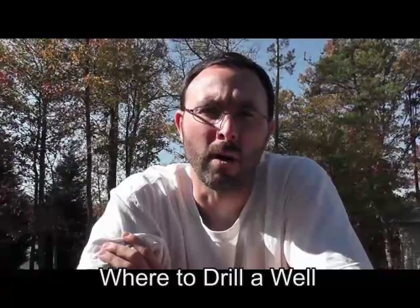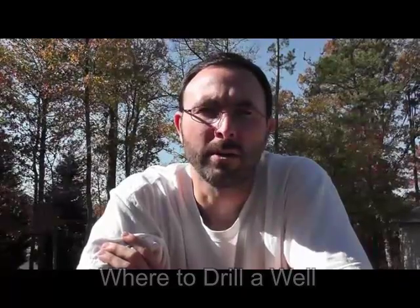Steve here with another instructional video from Hydro Missions International. In this video, we'll be dealing with the question: where do I drill my well? This is an age-old question, and it's pretty complicated, so hang on.